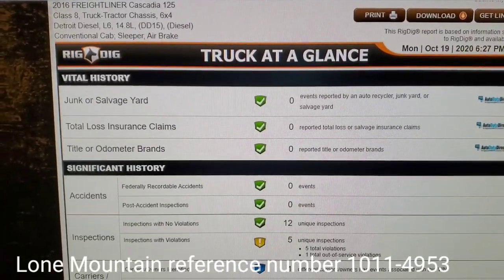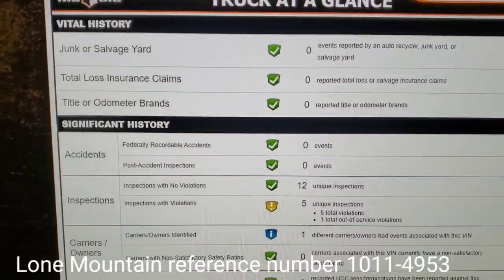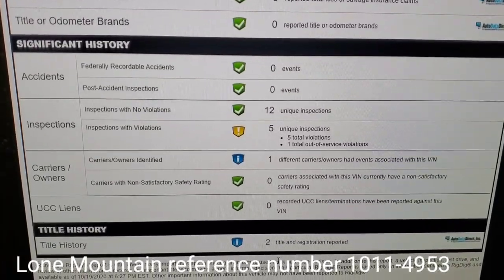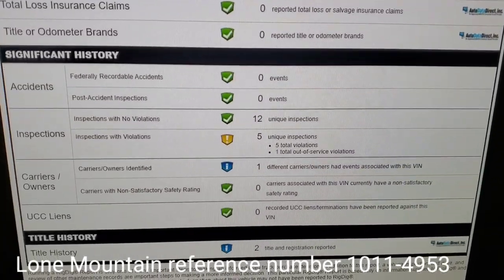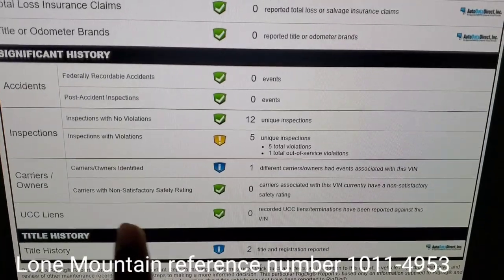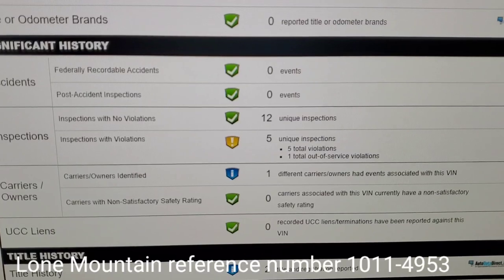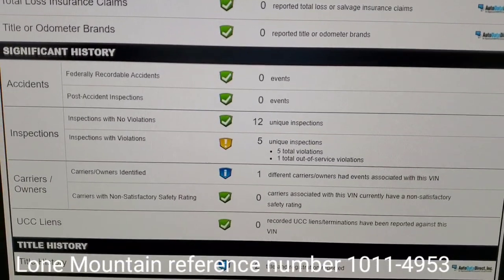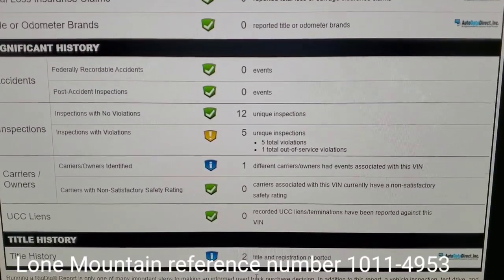This gives you a rundown of the truck — junkyard, salvage, accidents, insurance claims, post-accident inspections, inspections from the DOT (which is very good), carrier, how many people owned the truck, and so on and so forth. As you can see here, there are 12 unique inspections. For a 2016 truck, 12 inspections is nothing — it lets you know it hasn't been out and around a lot.